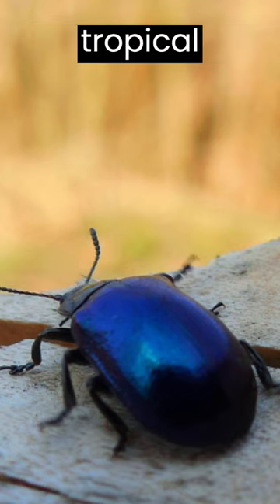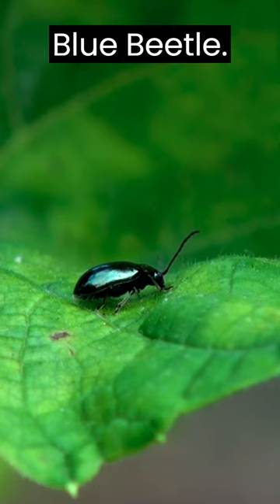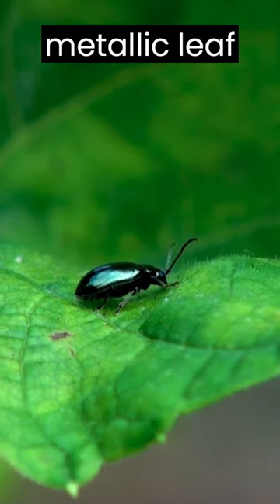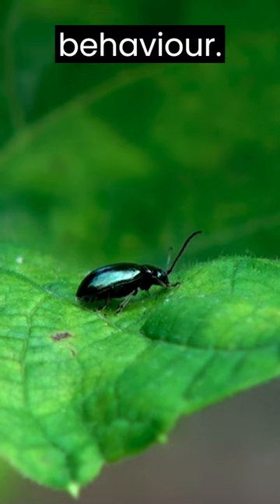In the sun-drenched landscapes of tropical regions, a dual-toned marvel takes flight: the blue beetle. These iridescent insects, like the blue metallic leaf beetle, captivate with their dazzling appearance and enigmatic behavior.